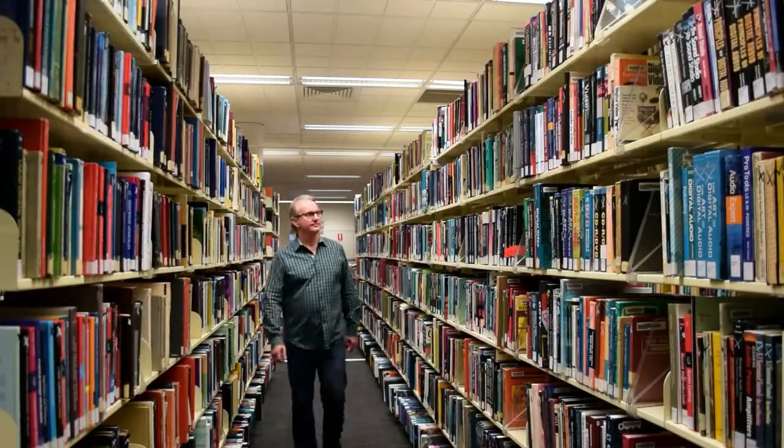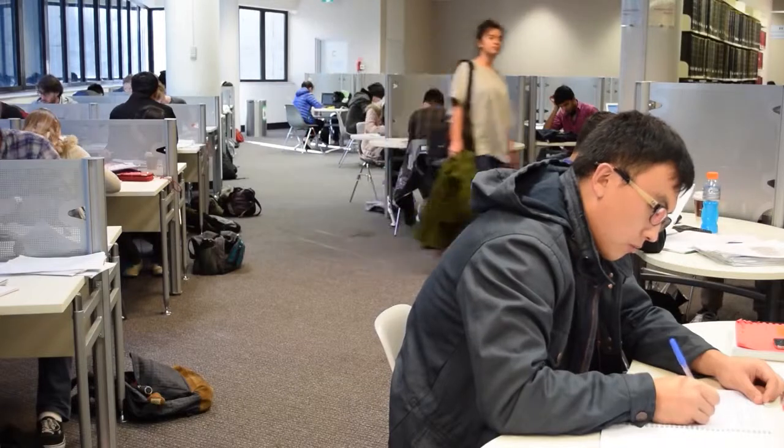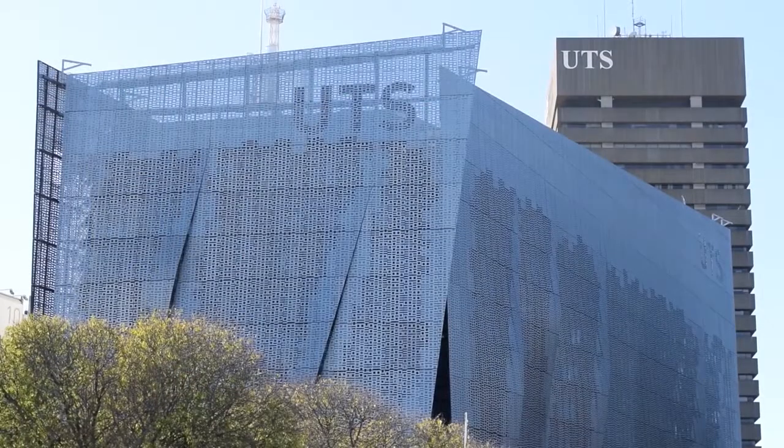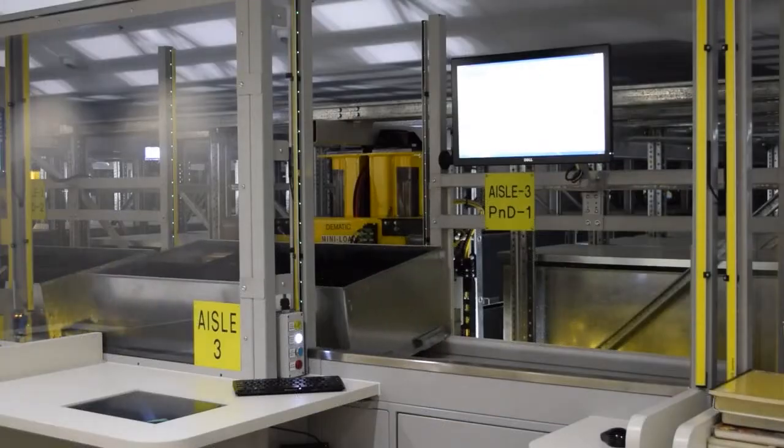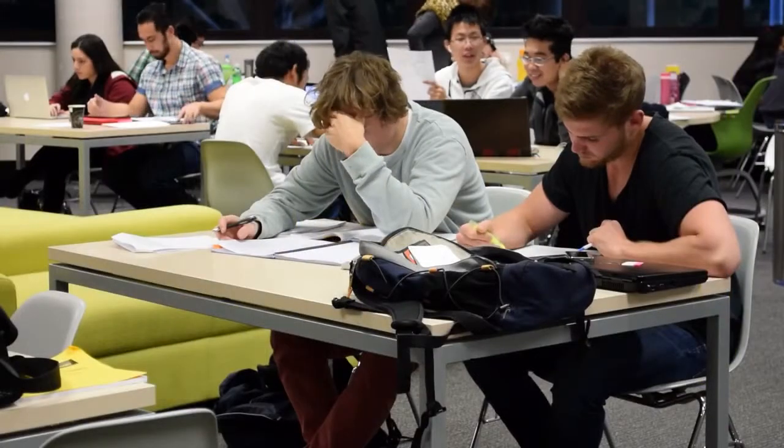What does a university library do when its expanding collection of books leaves no room for students? The answer is simple. At UTS, we decided to build a library retrieval system to house some of the books, freeing up space for us to create better study areas in the library.